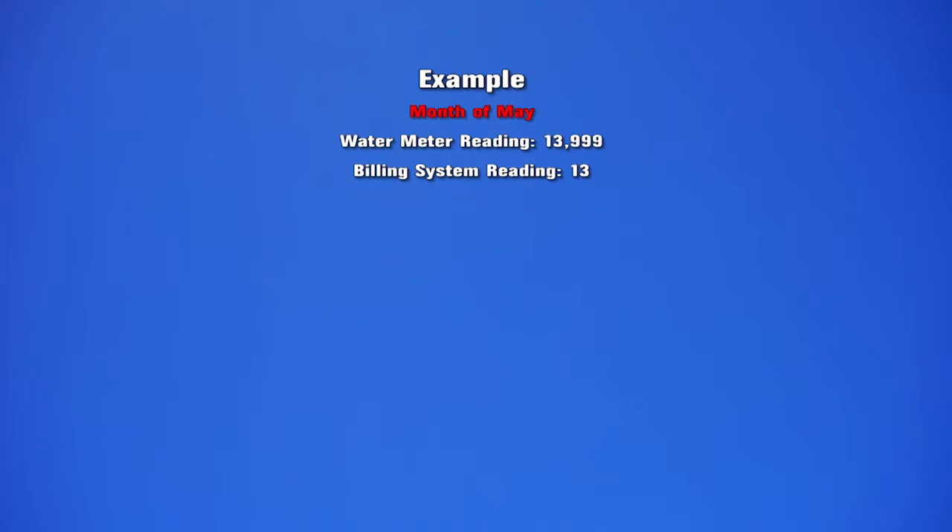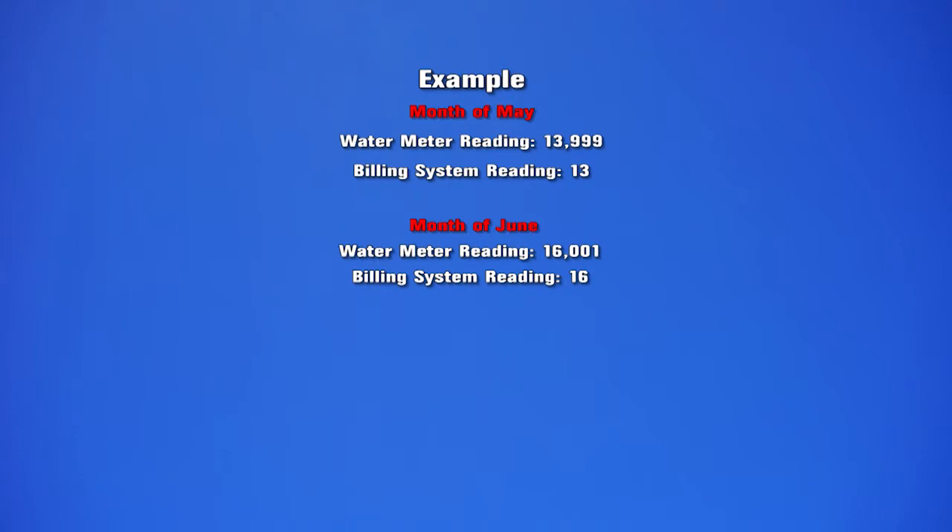Then the next month the meter would send a new reading — let's say it's 6,001. Again, the same way, via Wi-Fi to the system, the number that actually gets sent to the billing software would be 16.